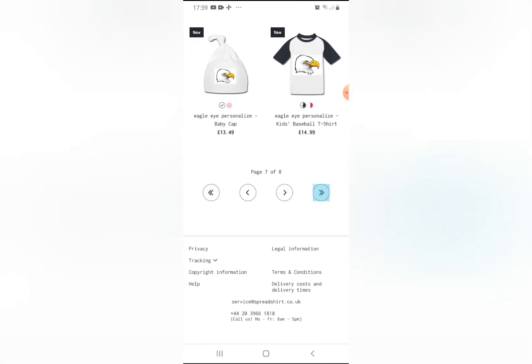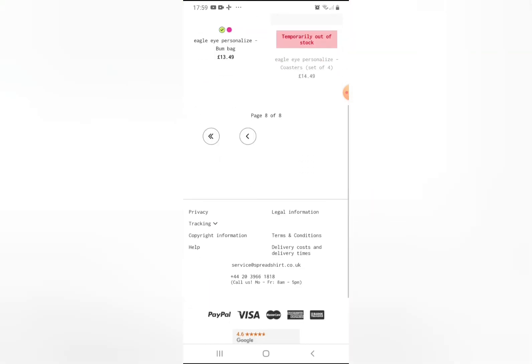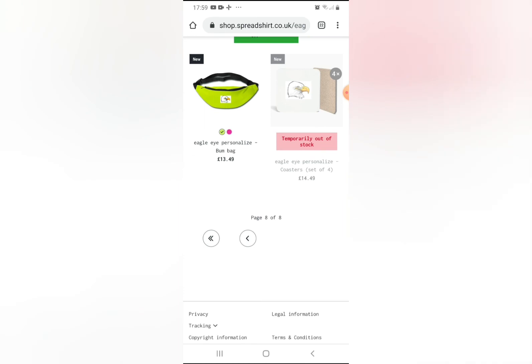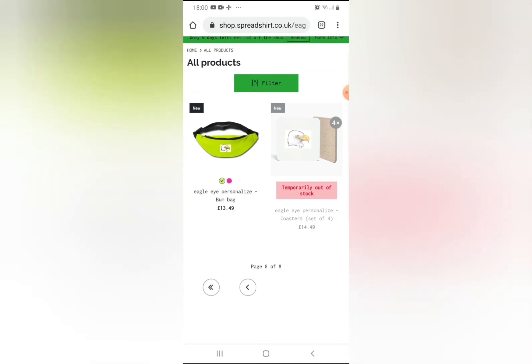You can get so much stuff. So guys, seriously go get your shirts on my website called shop.spreadshirt.co.uk/eagle-iron/all. You can also get Personal Nice bum bags and Personal Nice coasters, which are not temporary.